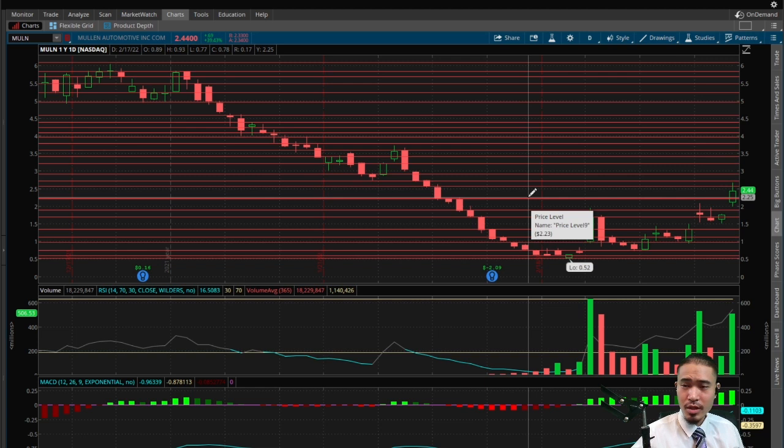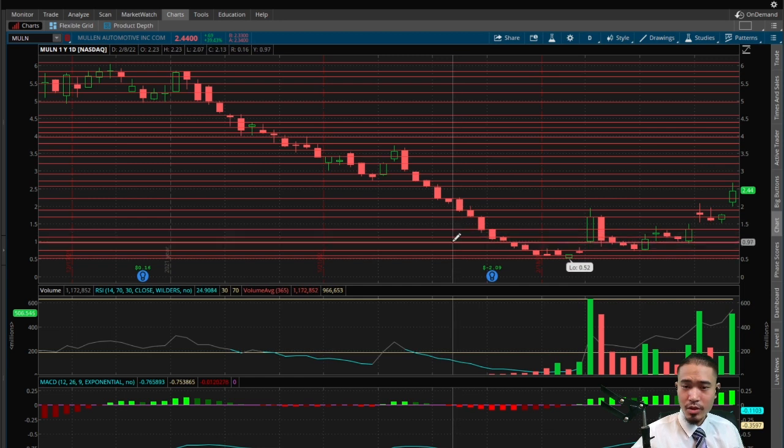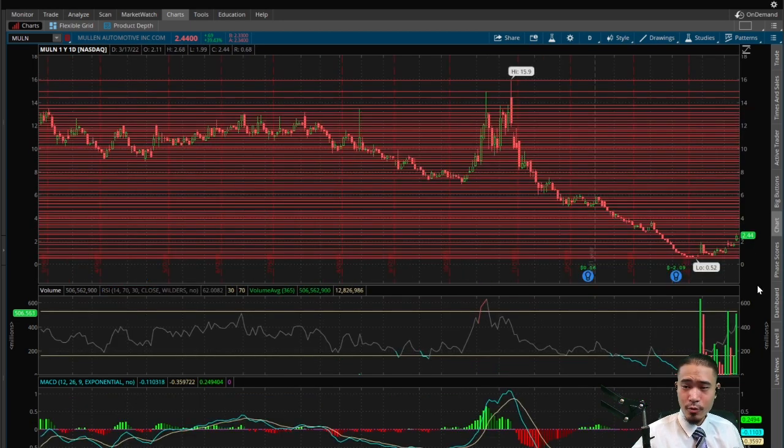If this goes to the downside, the next levels of support would be $2.23, $1.89, $1.70, $1.36, $1.13, 98 cents, 75 cents, 60 cents, and then the all-time low of 52 cents — no support below that. With the current price at $2.44, the channels to the downside are pretty wide, so expect significant price action down to $1.13. From $2.57 down to $1.13, expect significant moves. To the upside, the channels are more modest so expect regular price action if it continues to run.